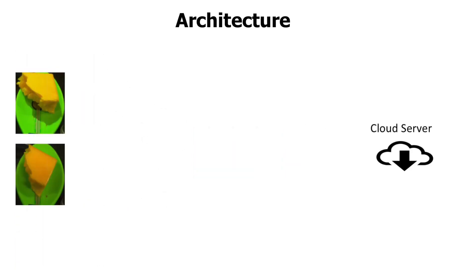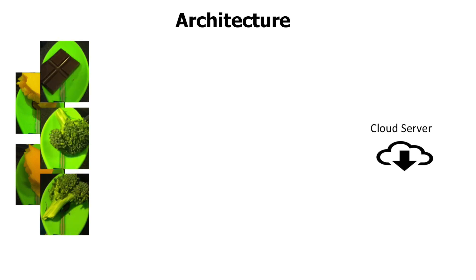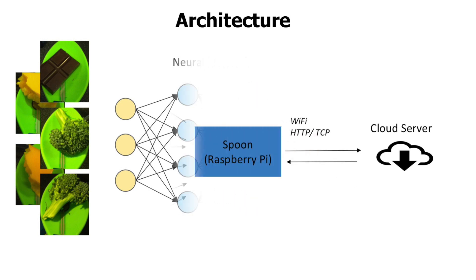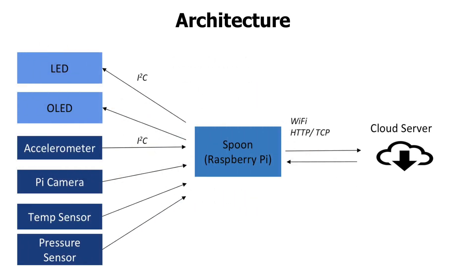Here you can see a few sample images that the camera took. To analyze the images, we trained a convolutional neural network. We used a pre-trained network and trained the last layers on our spoon pictures, and that's how we are able to detect the food. Once the food has been classified, we use external data sources such as a food nutrition database to calculate the calorie and nutritional values of the food.